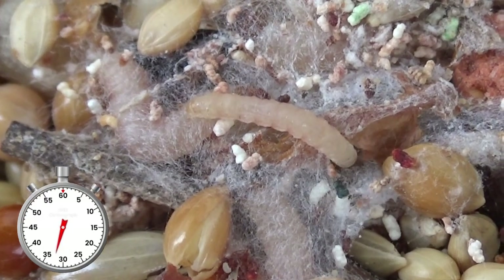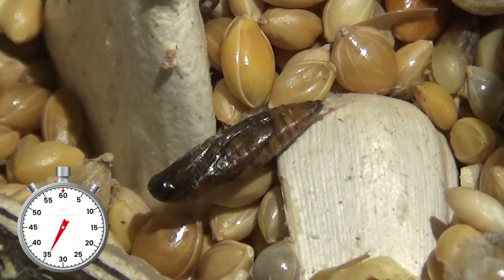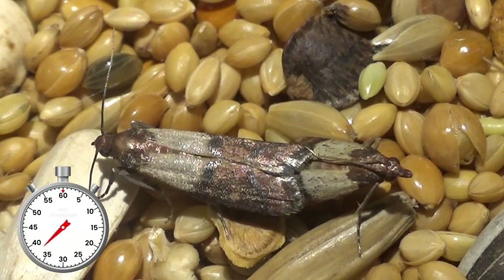The larvae need a couple of months in order to mature and when they are ready they pupate. In a few weeks time the pupa hatch into adult moths.